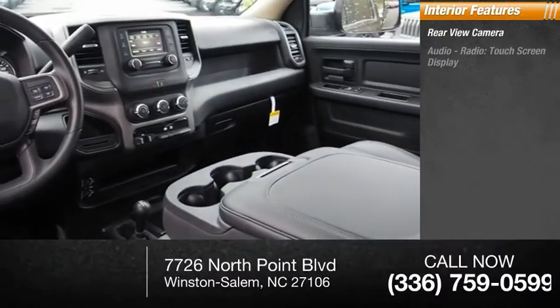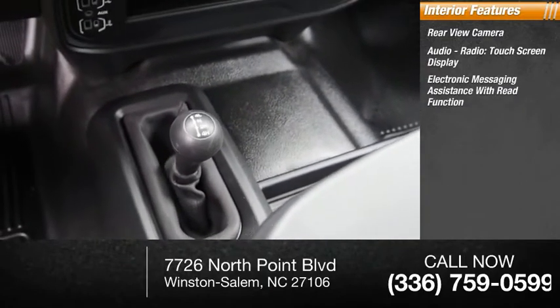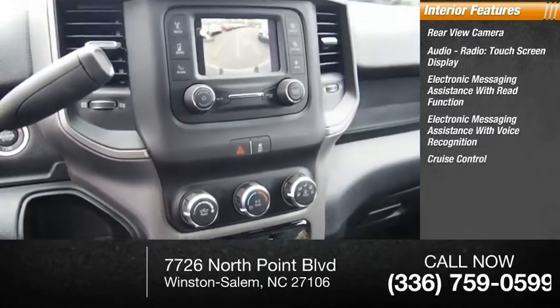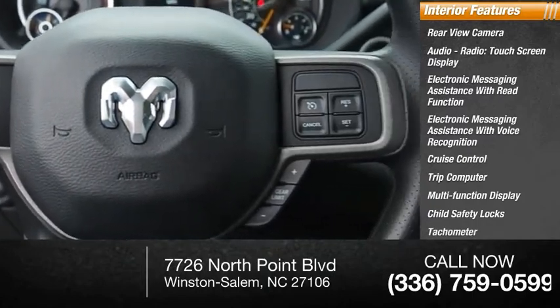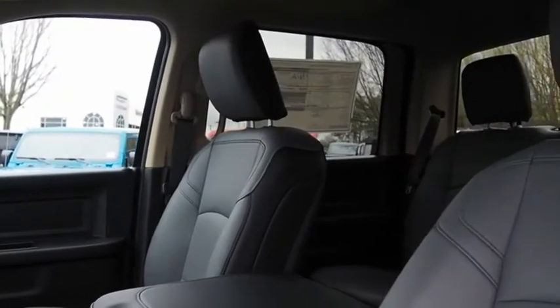Inside you'll find a rear view camera, audio radio touchscreen display, electronic messaging assistance with read function, electronic messaging assistance with voice recognition, cruise control, trip computer, multi-function display, child safety locks, tachometer, and airbags with passenger occupant sensing deactivation.